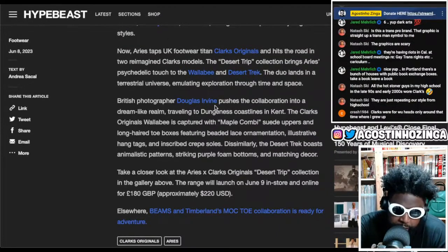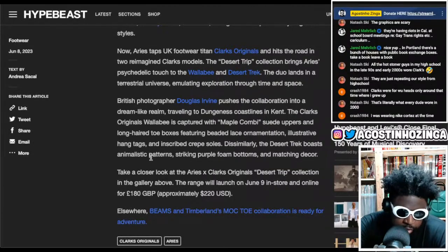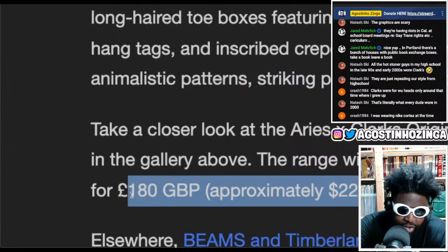The duo lands in the terrestrial universe of their British photographer Douglas Irving, pushing the collaboration into a dreamlike realm, traveling to the outliers coastlines in Kent. The Wallabies feature maple combi suede uppers, long-hair toe box, beaded lace augmentation, and hand tacks. They're going to be available for £180 a pair.